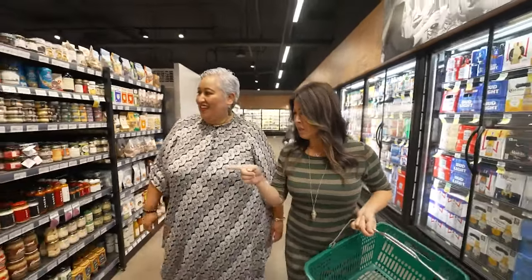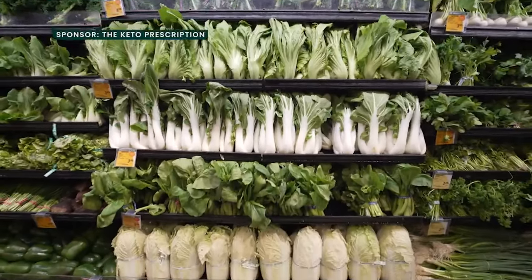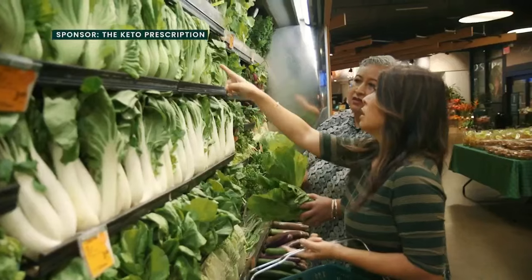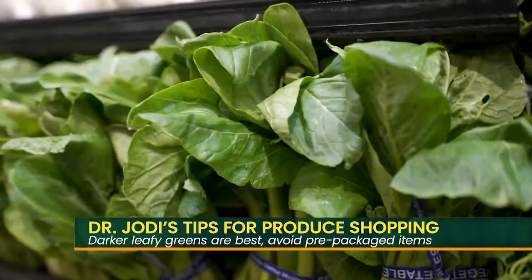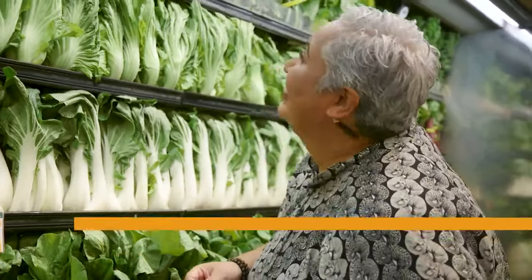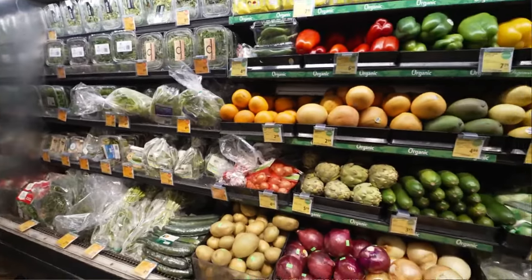We're standing here in front of a green wall — a green wall of goodness. Tell us about some of the things we should be choosing in the produce area. Produce is always the first stop in a grocery store when you walk in. These are some great local examples of healthy vegetables. The darker leafy green and not pre-packaged, the better off you're going to be. The pre-packaged salads in bags and plastic containers go through a chlorine rinse. I didn't know that.